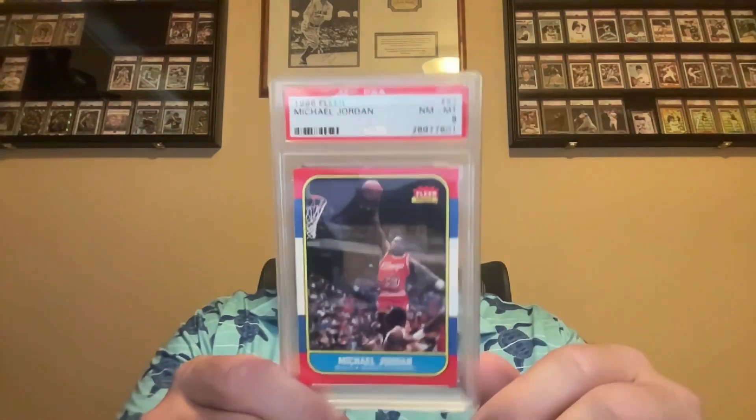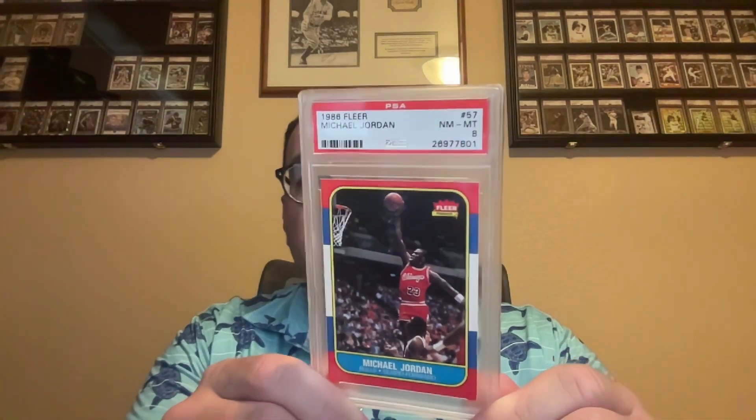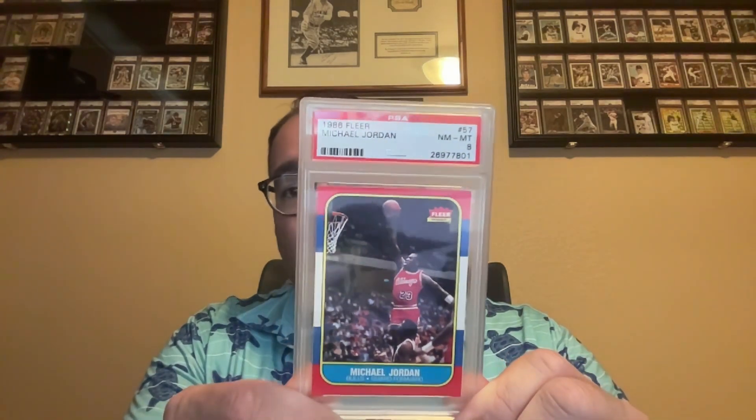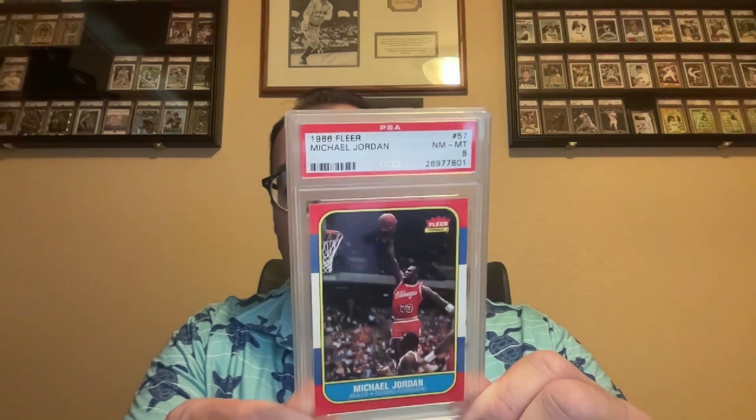The number one non-baseball card in my collection — the GOAT — 1986 Fleer Jordan in a PSA 8. I absolutely love this card. It's one of the cards I always wanted as a kid, even though I typically just wanted baseball cards. This is such a sweet-looking card.